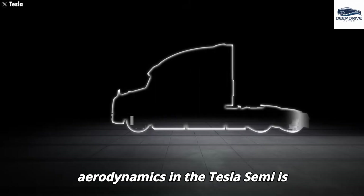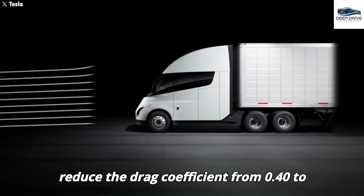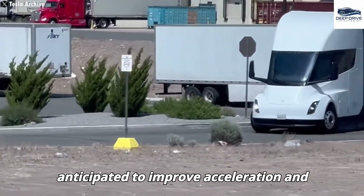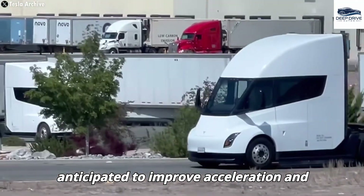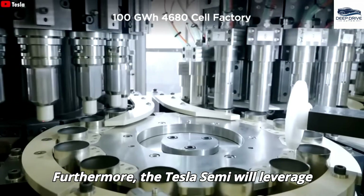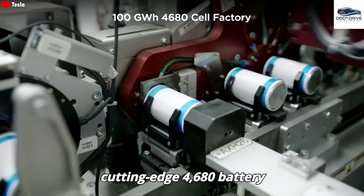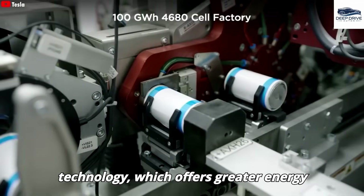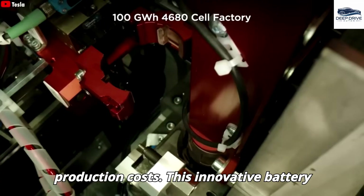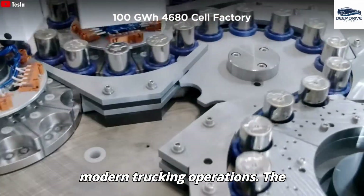The enhancement of aerodynamics in the Tesla Semi is particularly noteworthy, as it seeks to reduce the drag coefficient from 0.40 to 0.36. This refinement is anticipated to improve acceleration and overall energy efficiency, particularly for long-distance hauling applications. Furthermore, the Tesla Semi will leverage cutting-edge 4680 battery technology, which offers greater energy efficiency while simultaneously lowering production costs. This innovative battery system maintains an impressive driving range, aligning with the demands of modern trucking operations.